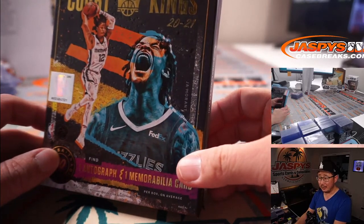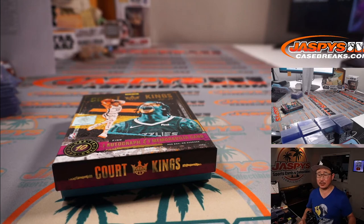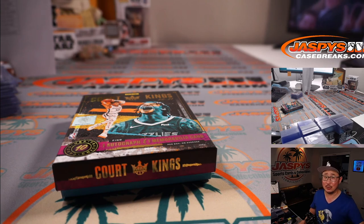All right, there you go. That was the first half of the break. The second half is in the store right now at jasbeescasebreaks.com. Thanks for watching, thanks for breaking with us. I'll see you next time for the next one. Bye-bye.